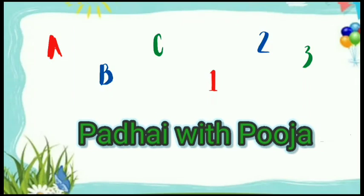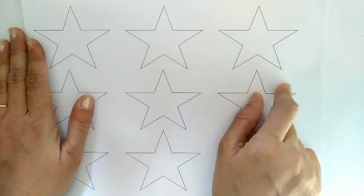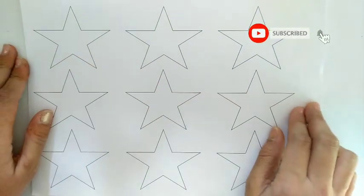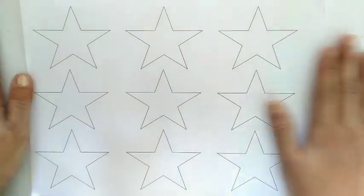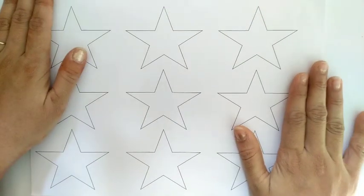Padre with Pooja. Hello kids, welcome to this channel! In this video we will learn the numbers from 1 to 9 with different colors. Are you ready to learn the numbers?